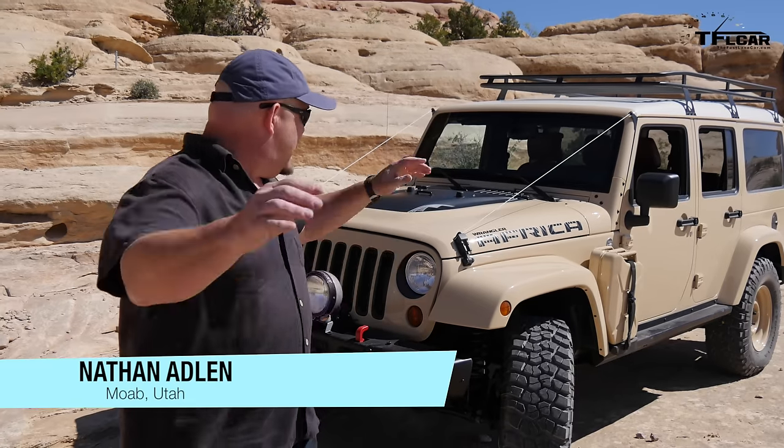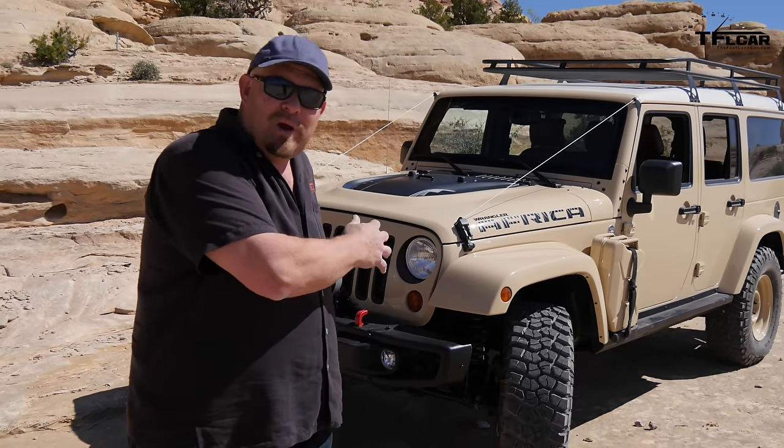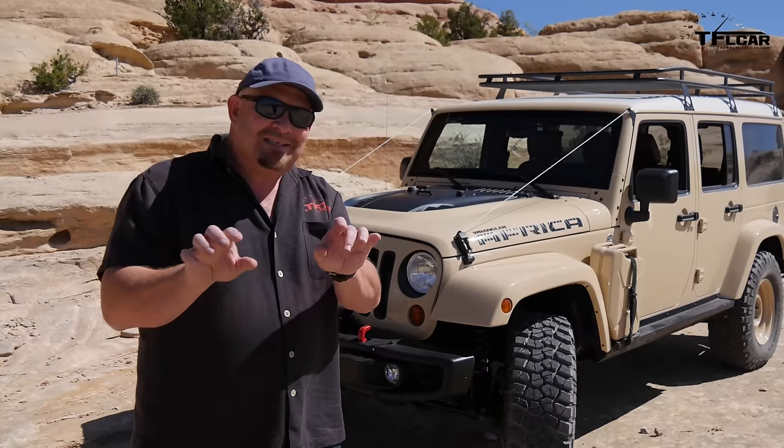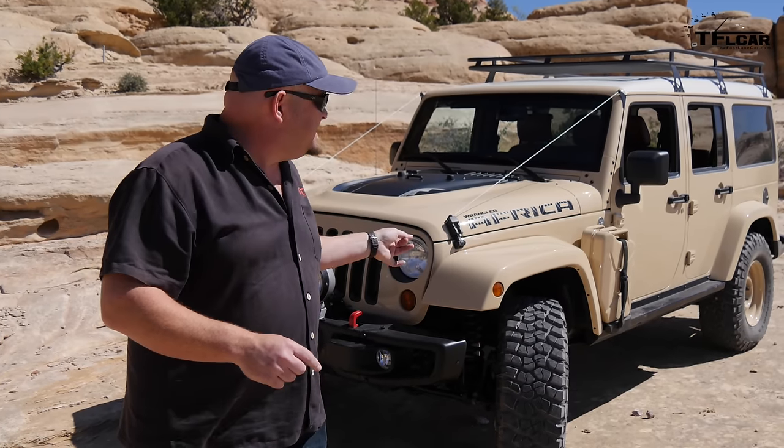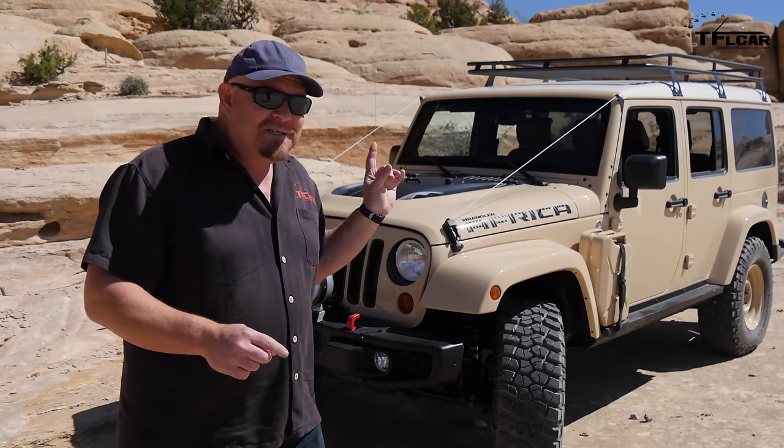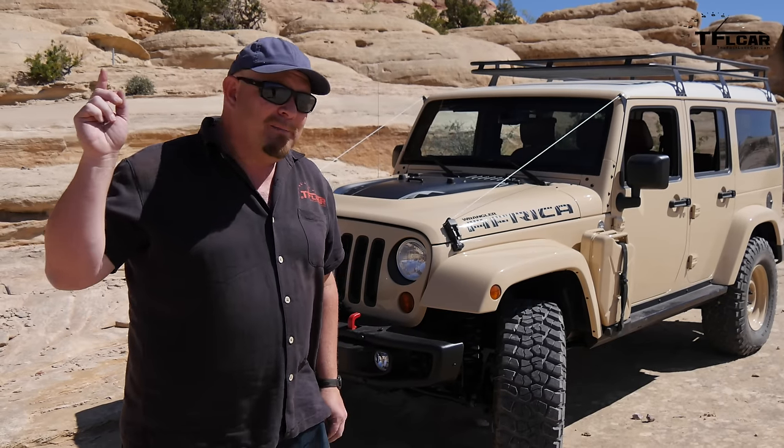Hi, it's Nathan Adlin here with the Fastlane Car, and I am in lovely Moab, Utah, for the 2015 Easter Jeep Safari, and this is the Jeep Wrangler Africa. It's a one-off concept vehicle built to tantalize your taste buds for cool Jeeps. This is basically a safari vehicle, and it is very unique.